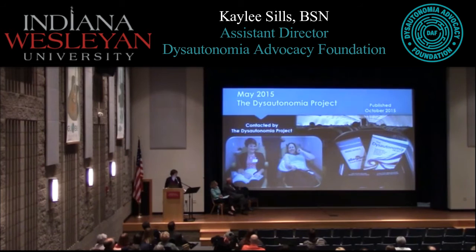We have copies of the book here tonight. The Dysautonomia Project donated these books, and any donation allows you to pick one up. The donations are going to fund this seminar, the travel of our next presenter, and to research and the foundation. If you cannot get one tonight, we have a discount code — IWU, all caps — on the Dysautonomia Project website.